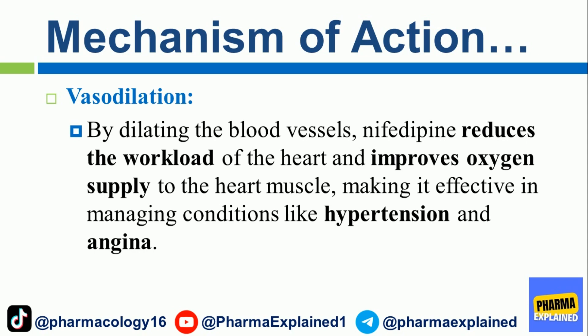Vasodilation. By dilating the blood vessels, nifedipine reduces the workload of the heart and improves oxygen supply to the heart muscle, making it effective in managing conditions like hypertension and angina.